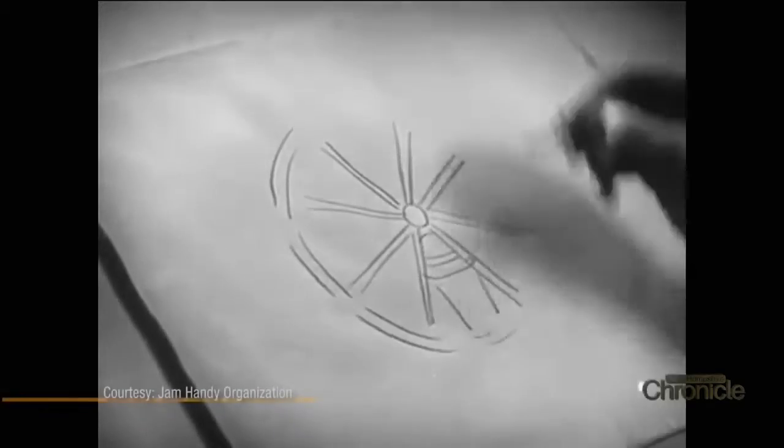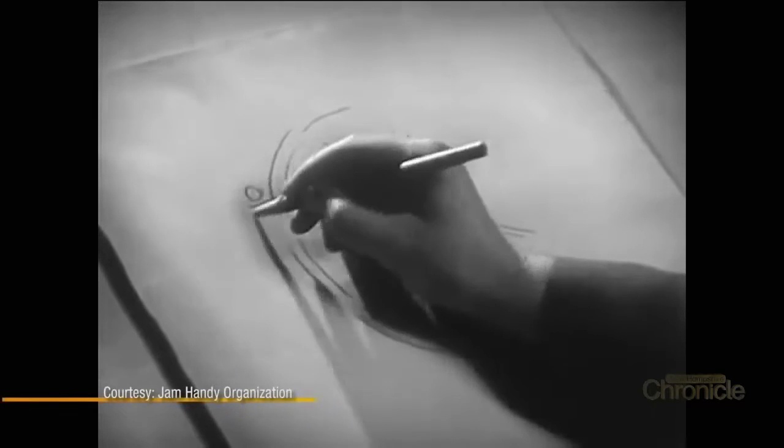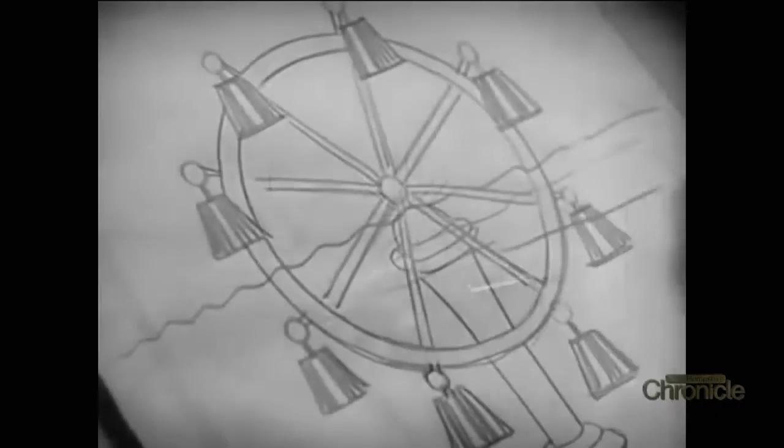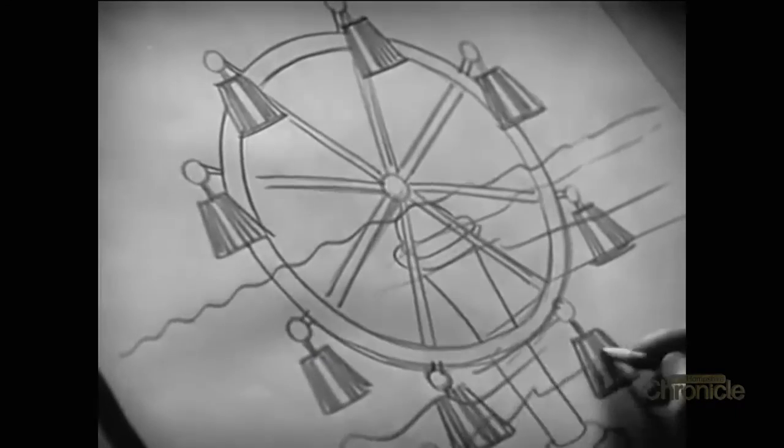To create a machine that will start itself, overcome all friction, and still have enough power left to do useful work — in short, perpetual motion machines.